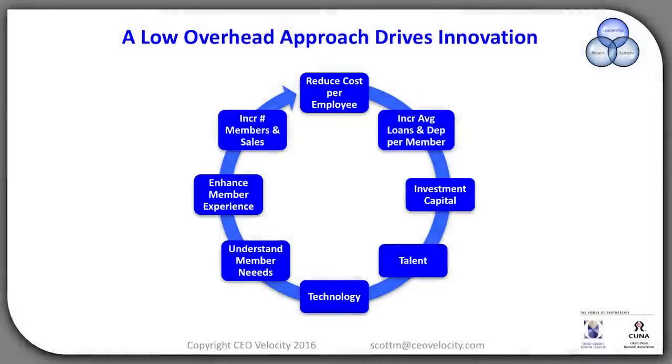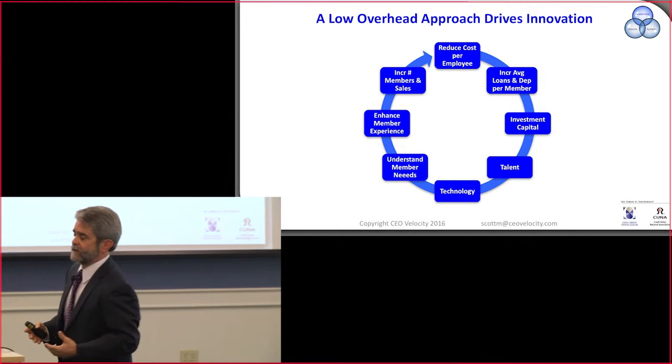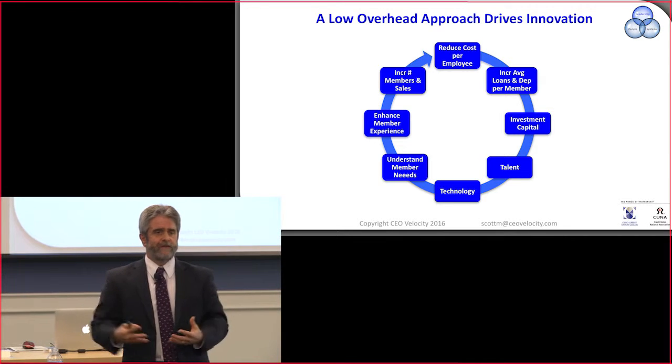We're going to talk about a low overhead approach to driving innovation. Remember, innovation is the lifeblood of your credit union. What we want to do is keep our costs — our employee costs — as low as we can. We want to utilize technology, automation, and joint ventures with other credit unions. I know of other credit unions who are doing back office joint ventures.